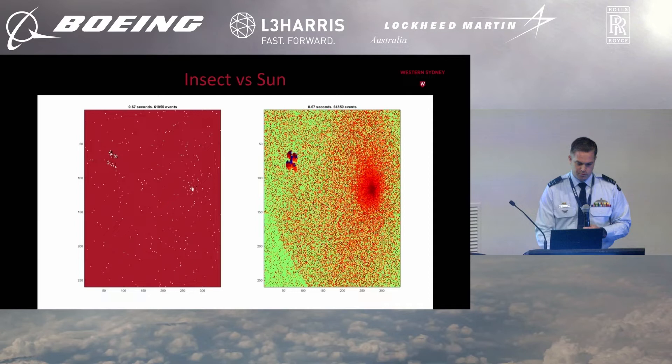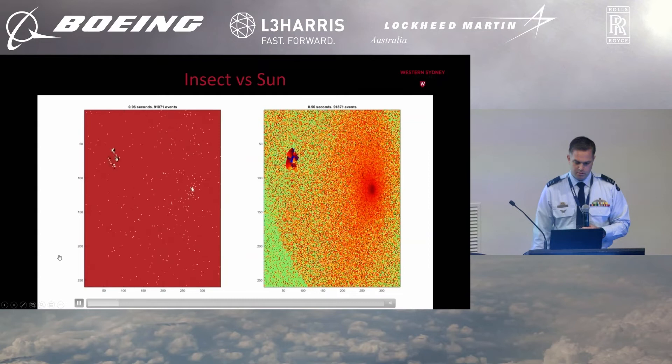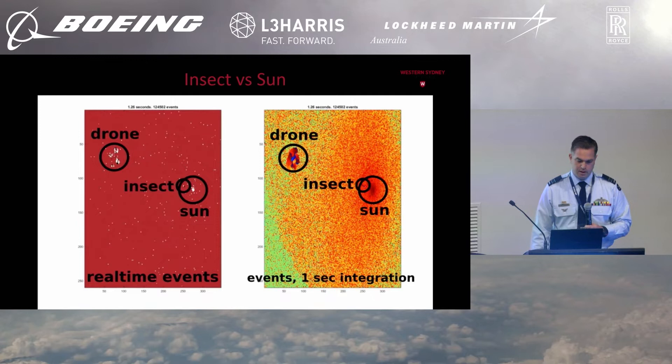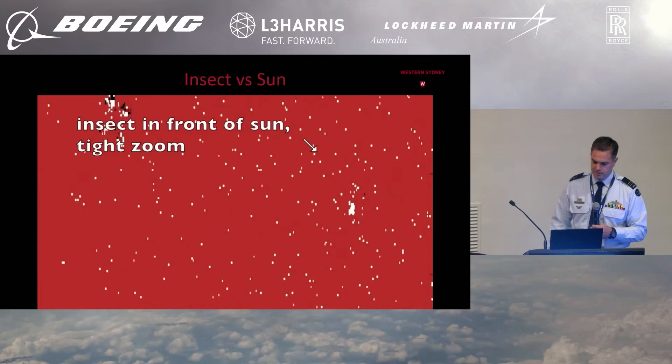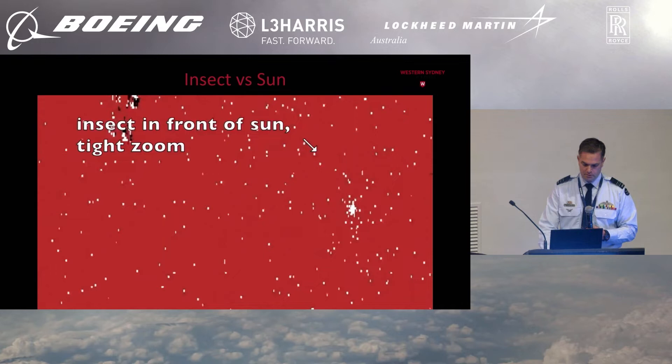We did an experiment where we pointed one of these cameras at the sun, with a quad-rotor drone flying on the left of the screen, to see whether we were able to track it with the sun in the field of view — which we were — and we were able to determine how fast those rotor blades are spinning. It was a little too easy, so we asked an insect to fly back and forth in front of the sun a few times. And just like a surface-to-air missile not being seduced by flares, we were able to maintain tracking on the insect fairly easily.